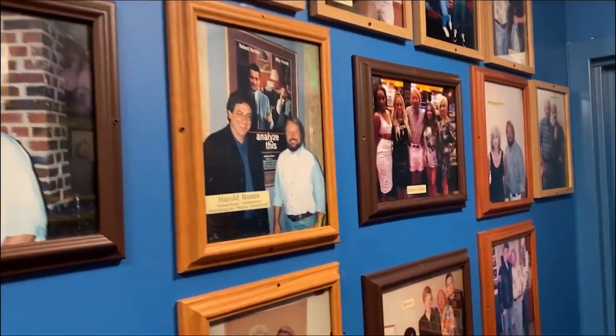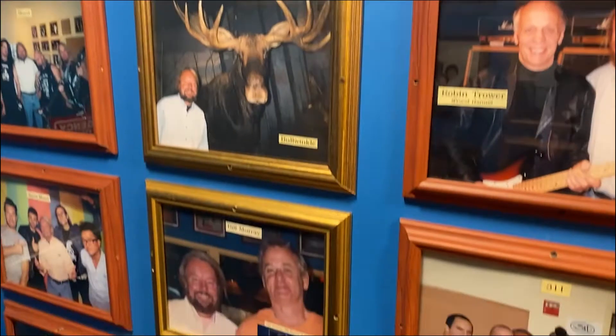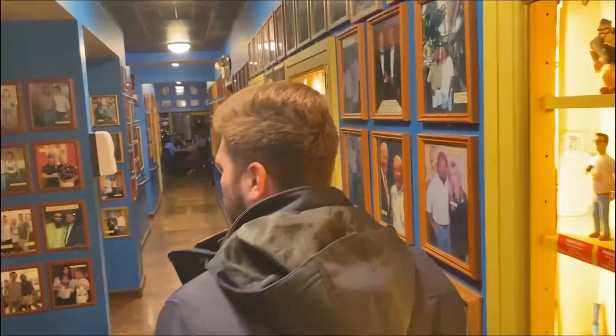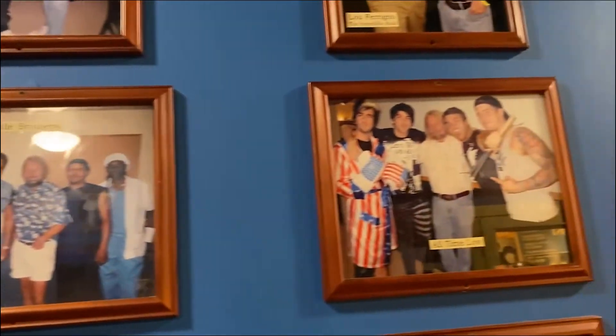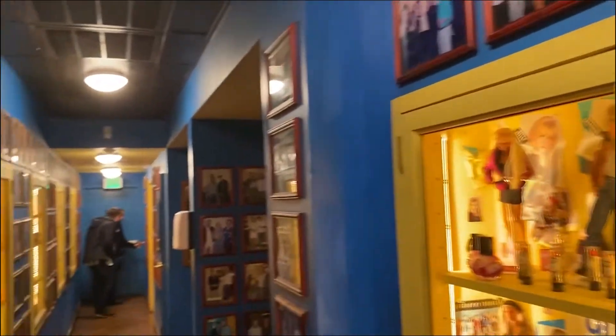I don't know who this guy is, but he has pictures of every celebrity out there. This wall goes all the way down and there are a couple other ones too. The entire place is just filled with him with celebrities. I think it's his bar, but who is he?